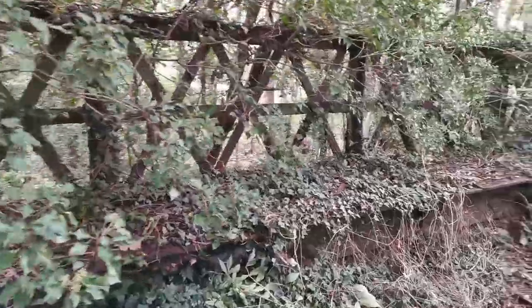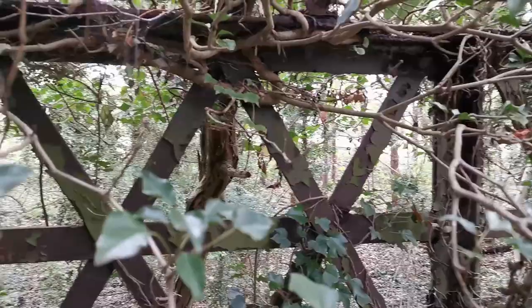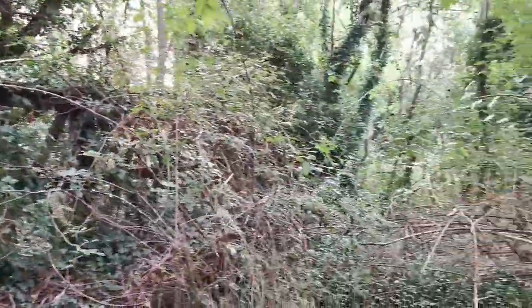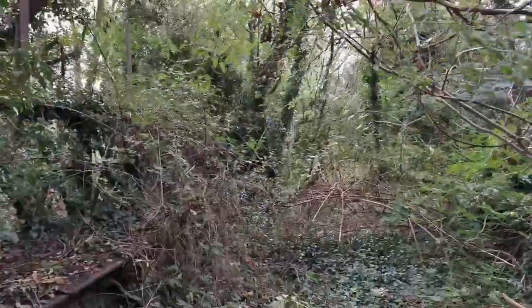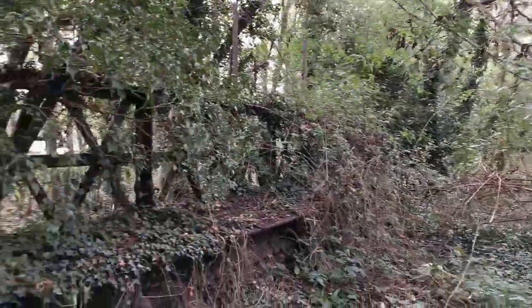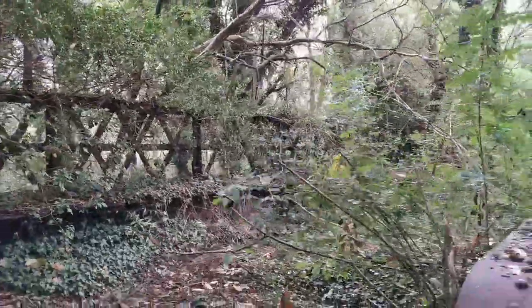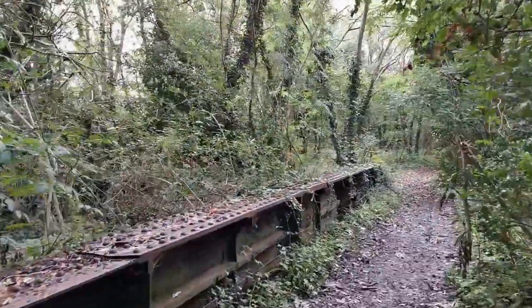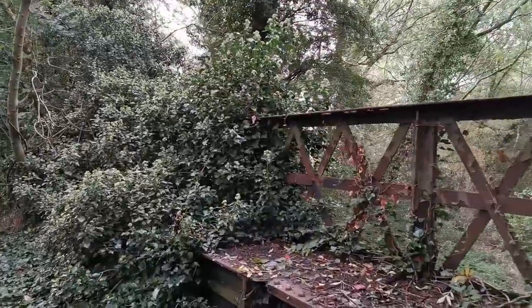When I last came you couldn't get over here. Look at that - that's the M1 straight in front of us. So the Midland Line went straight through there, straight up towards Countersthorpe. We were going south. Down that way would be that way. What a lovely bridge this is - and that is the Midland Line.